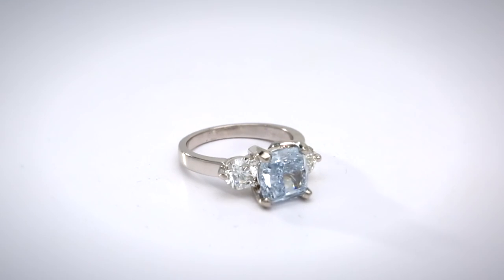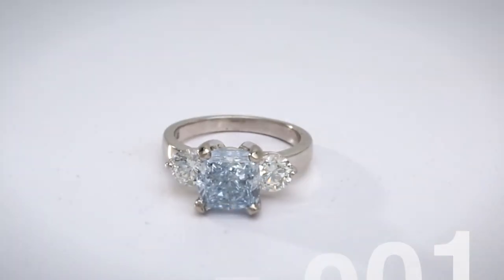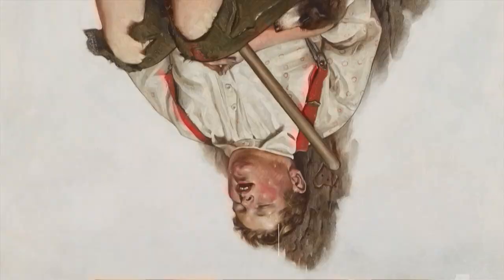This breathtaking 3.23 carat fancy blue diamond platinum ring. The cushion-shaped blue diamond is elegantly enhanced by a pair of round brilliant cut diamonds weighing a total of approximately one carat.